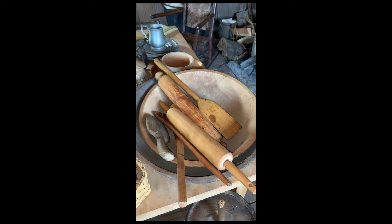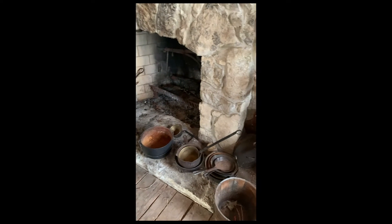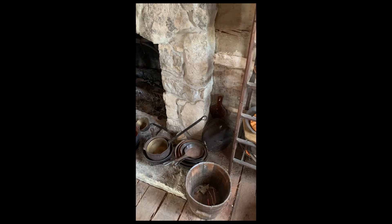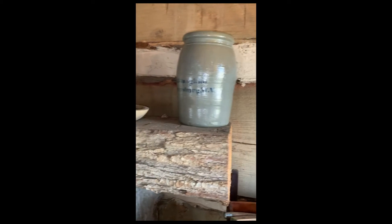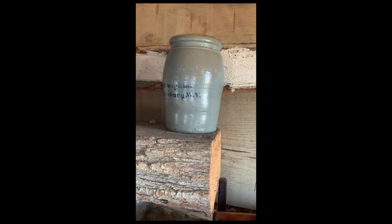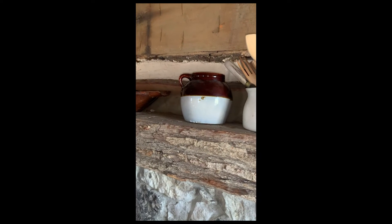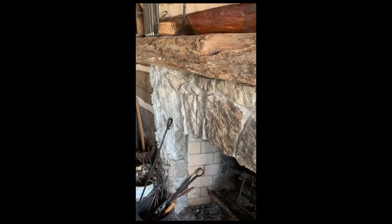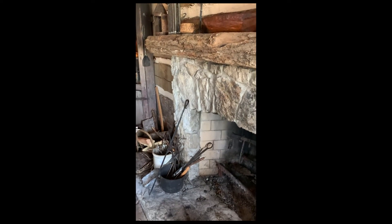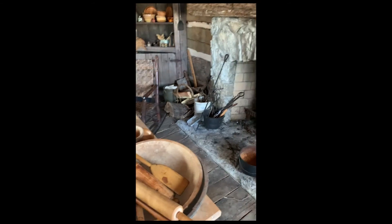Where do you think they got the wood to make these bowls? They didn't really have refrigerators, but they would use crocks to store some of their food in. But a lot of things were eaten that day, so there usually wasn't much to store.